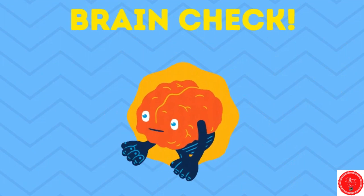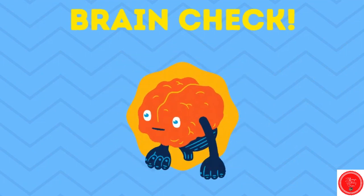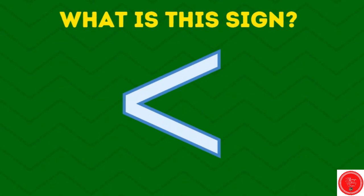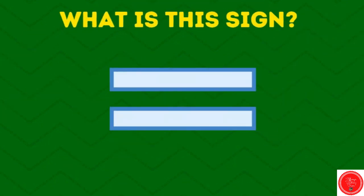Let's do a brain check. What's this sign? Less than. How about this sign? Greater than. And this sign? Equal to. Great.